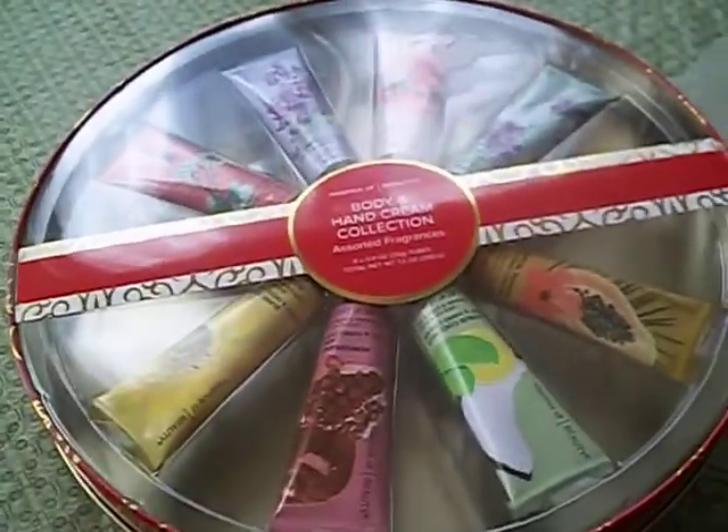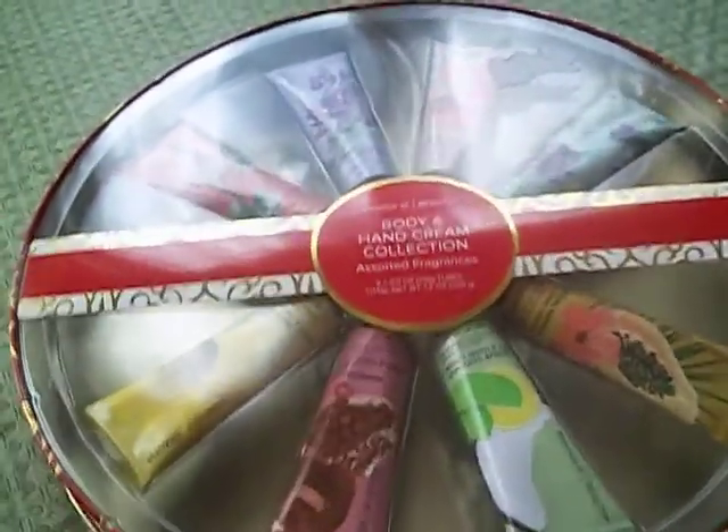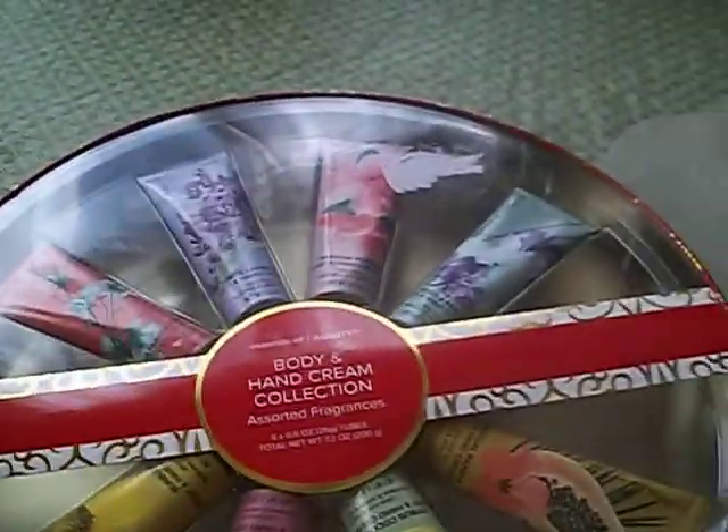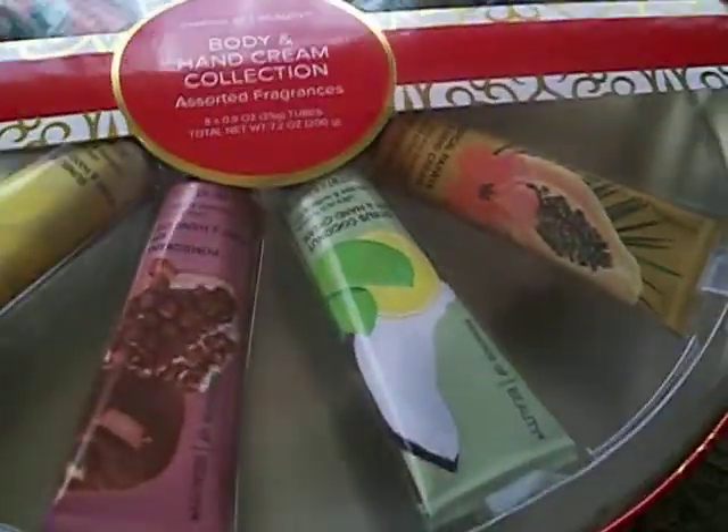Hey guys, it's your girl Cellar707 and I just wanted to give you a heads up. Remember when you go to CVS and you find these Essence of Beauty Body and Cream Collection — the one that has all these fabulous lotions of Essence of Beauty.